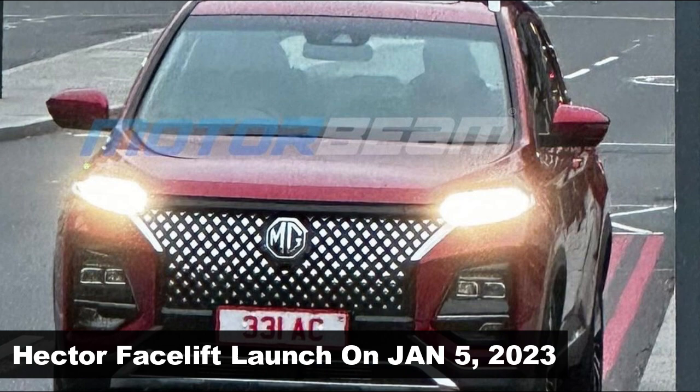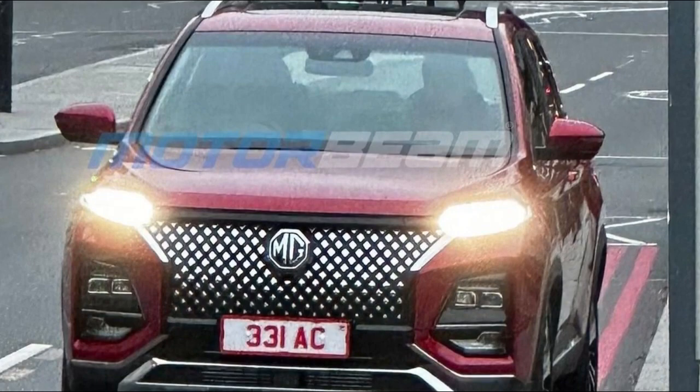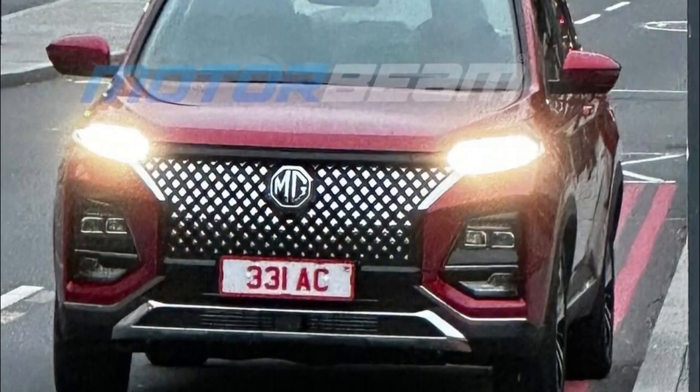MG will launch the much-anticipated Hector facelift on January 5, 2023. After a set of official teasers, we are finally getting the first look at the exterior in this undisguised picture leaked online.